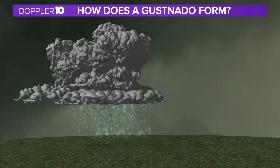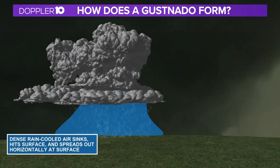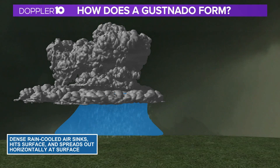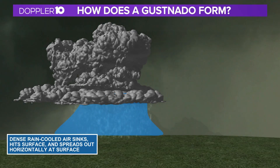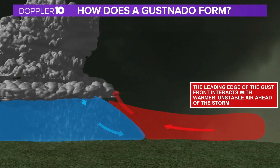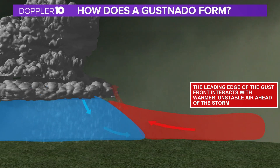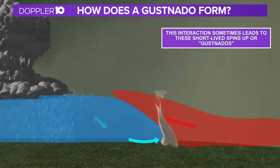A gust front forms from a downdraft of a thunderstorm. That's when the cold air that crashes down from the rain causes the cooler air to spread out near the surface and move horizontally. That cooler air along the gust front then interacts with warmer unstable air that's in front of it and causes these short-lived spin-ups or gustnadoes.